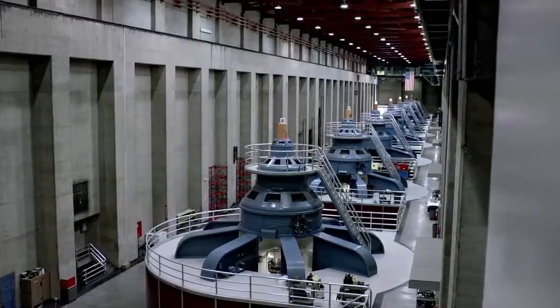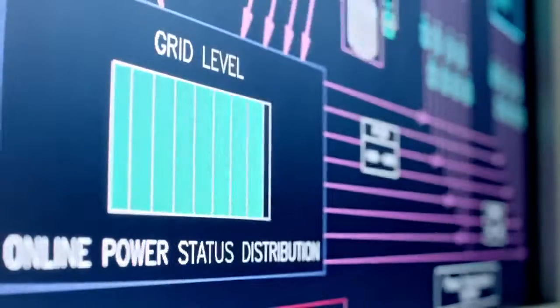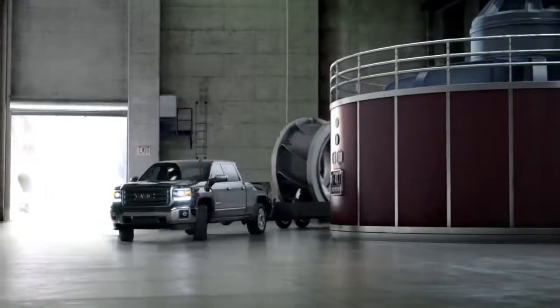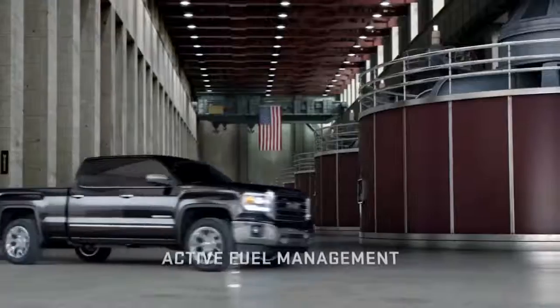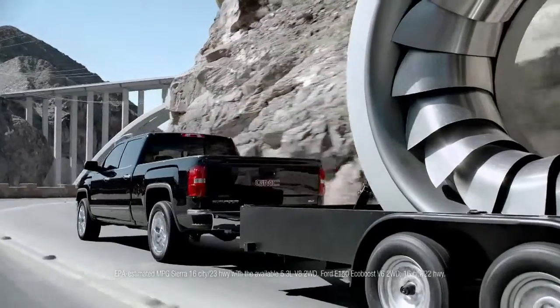The Hoover Dam's power plant uses smart grid technology to conserve energy when it can and make more when needed. The GMC Sierra does the same with direct injection, active fuel management, and variable valve timing for the most fuel efficient V8 in a pickup.